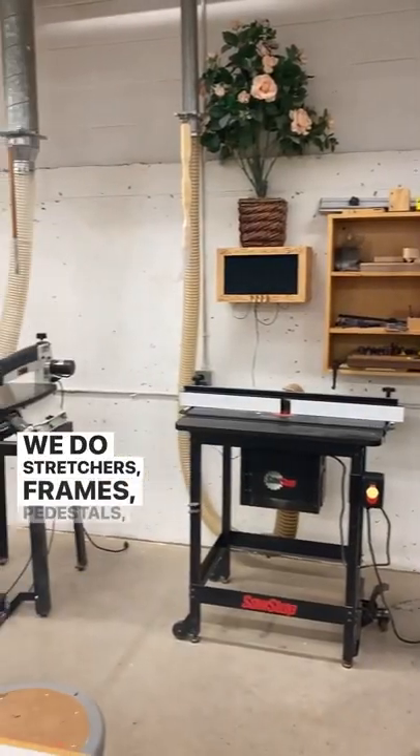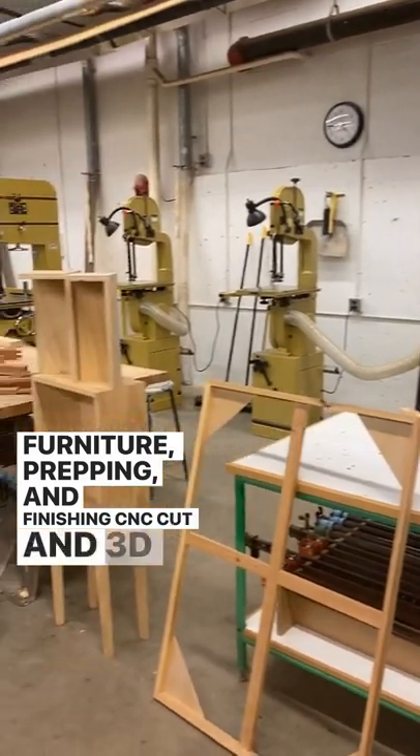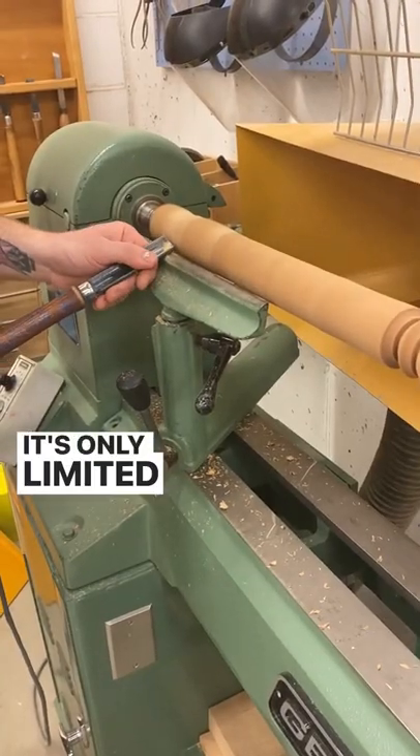We do stretchers, frames, pedestals, cabinets, carving, furniture, prepping and finishing CNC cut and 3D printed pieces — only limited by your imagination.